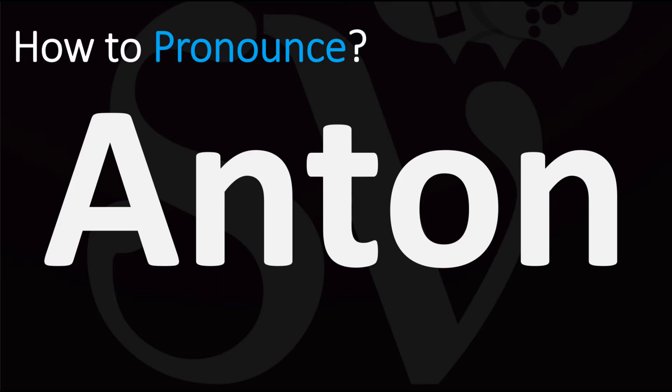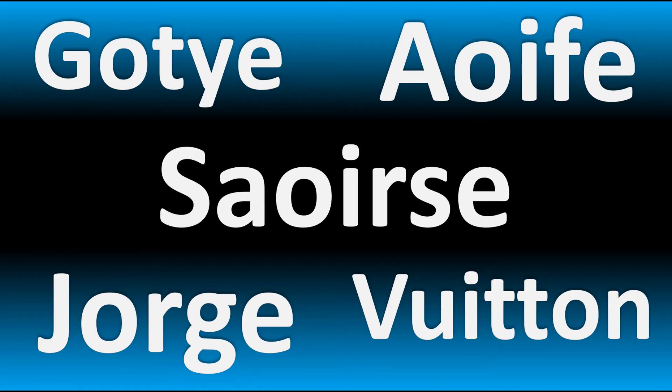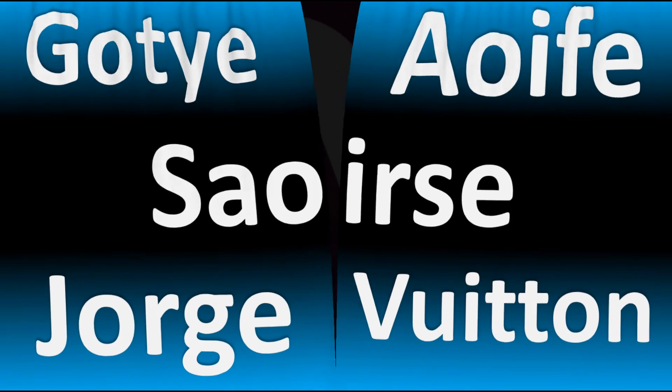Well, there might be different ways of pronouncing it. It's generally going to be said as Anton, although some might say it as Anton. And now you know.